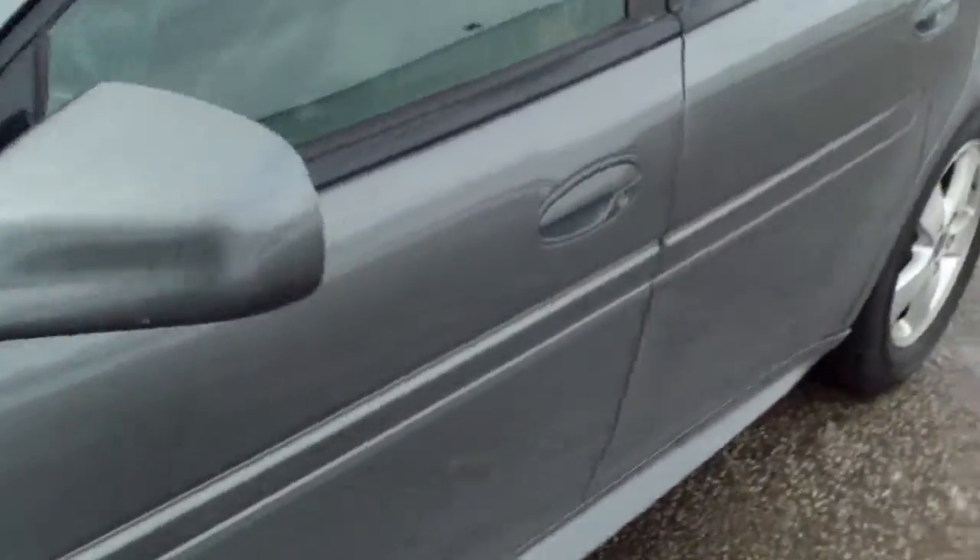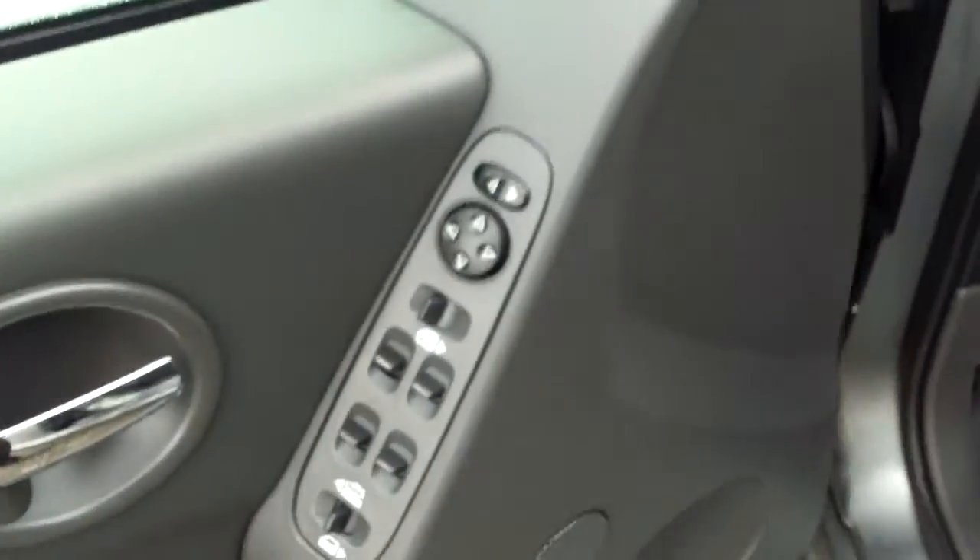Let's go ahead and hop inside. Power everything — windows, mirrors, locks. You even have your power seat. You have this nice black leather.